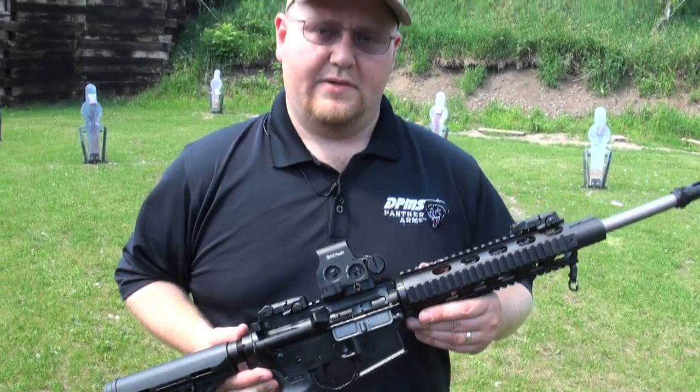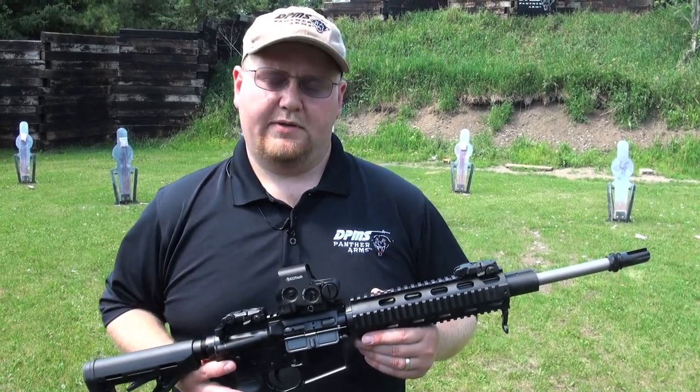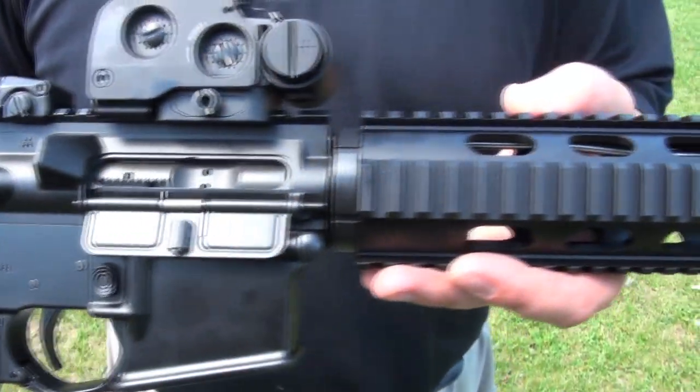This is actually a rifle that we launched last year, the Recon Carbine, and this rifle has very quickly grown to be one of our more popular models. The Recon kind of bridges the gap between your basic M4 and a tactical precision rifle.